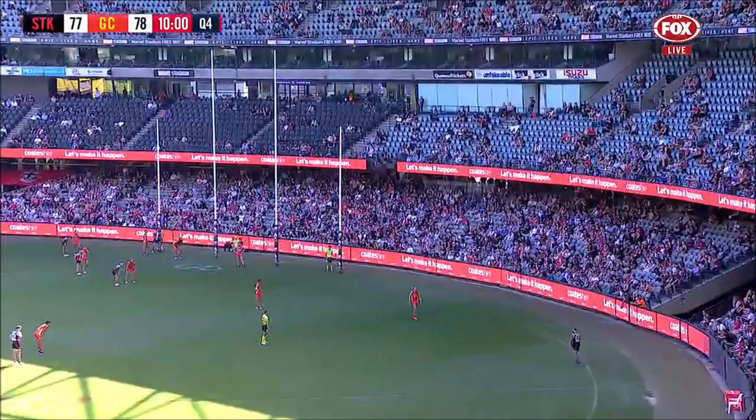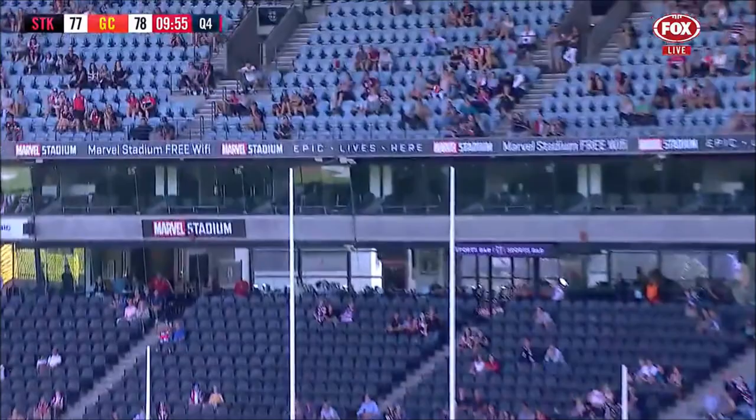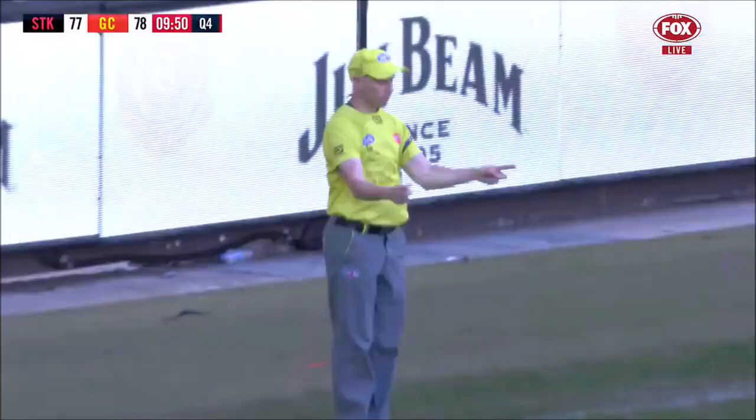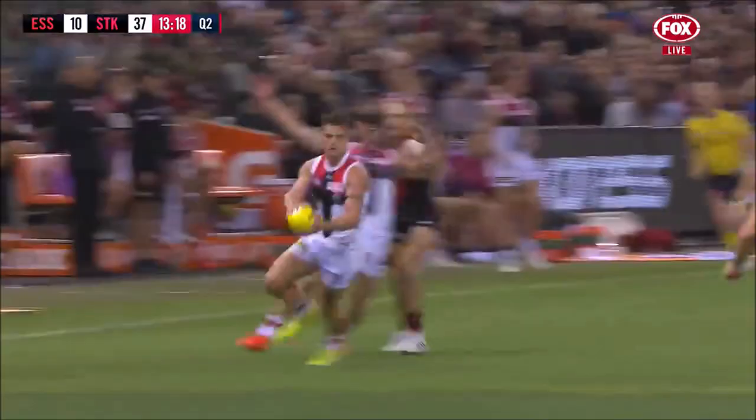Pops it to Kent in the pocket. Five of them last year. He could get into the lead, he could tie it up. Looks good off the boot, looks fantastic from the moment. Leather met leather. Saints back in front.